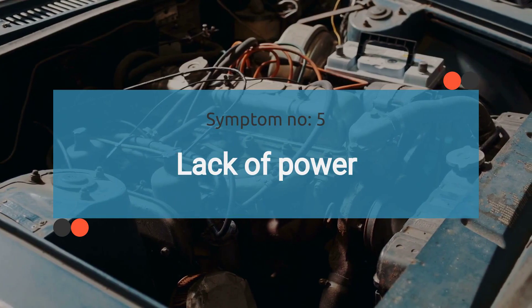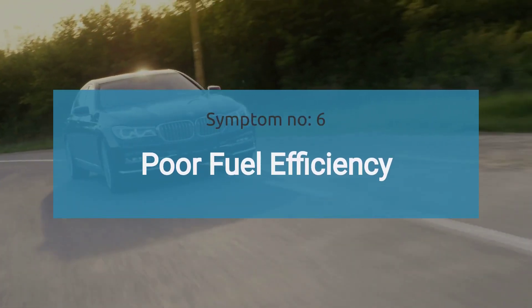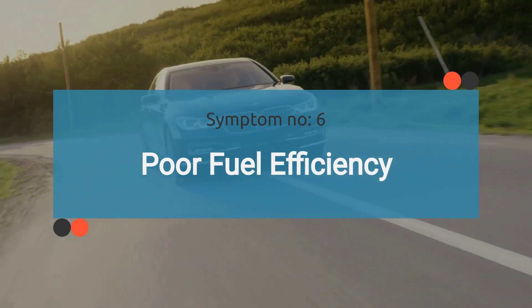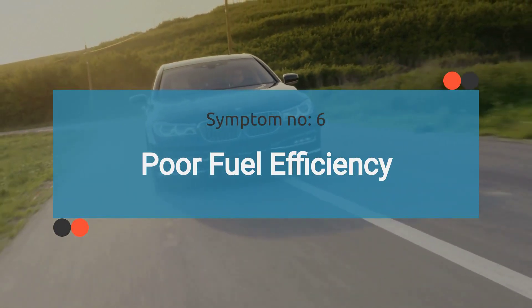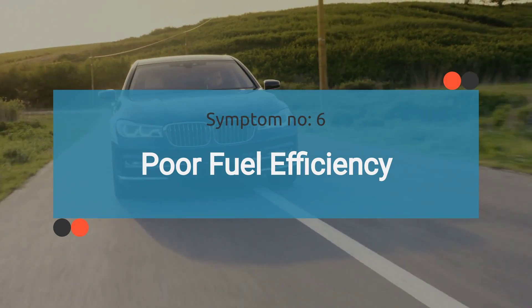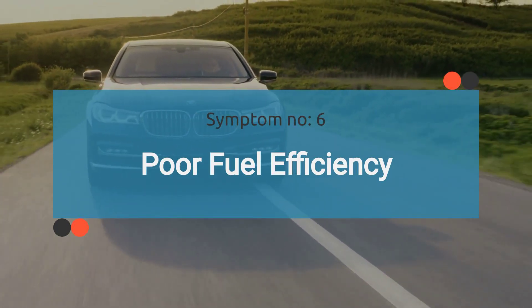The sixth symptom is poor fuel efficiency. Incorrect fuel pressure readings from a faulty sensor can disrupt the engine's air-fuel mixture, resulting in inefficient combustion. As a consequence, the vehicle may experience decreased fuel efficiency and reduced MPG.